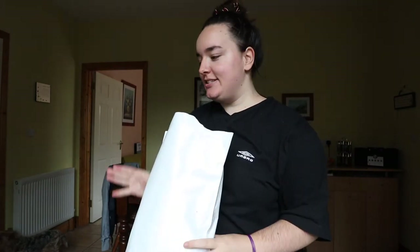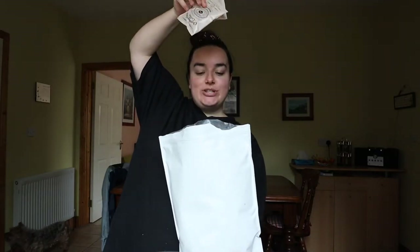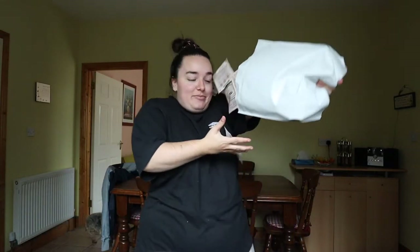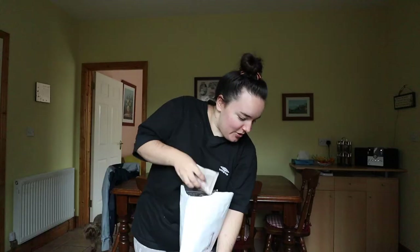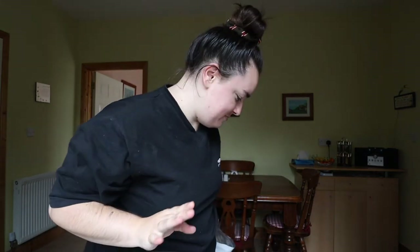Ooh, it already smells nice. Five loads. Okay, not a good idea — not a good idea. I was trying to be funny and make it look like it was raining Chamberlain coffees, but I don't want to end up standing on the bags and ruining them.